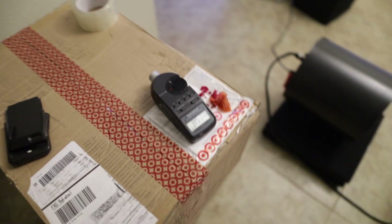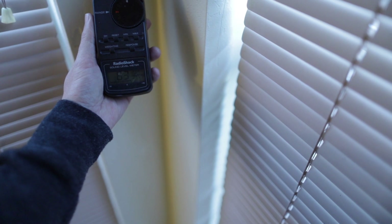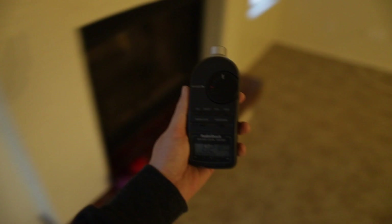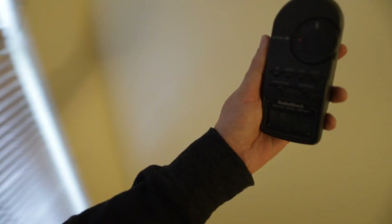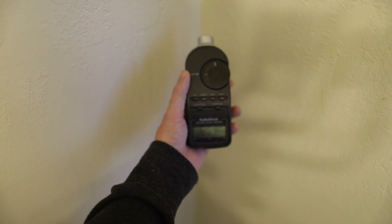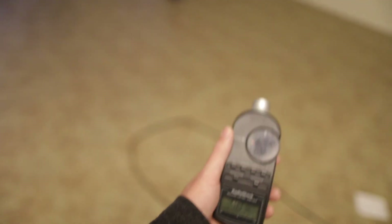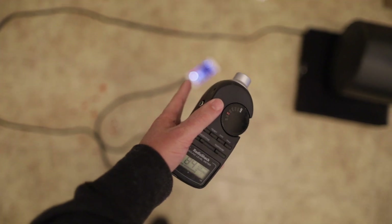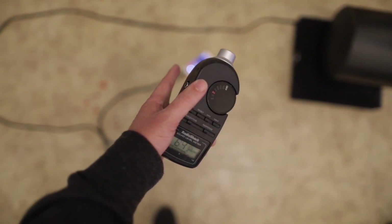Okay, here's our decibel meter. In this corner, 20 Hz is 82–84; over here, 85; back in this corner, 80; in this corner as well. I'm now going to start moving the frequency dial up on the phone to 30 Hz, 40 Hz, all the way up to 100 Hz.